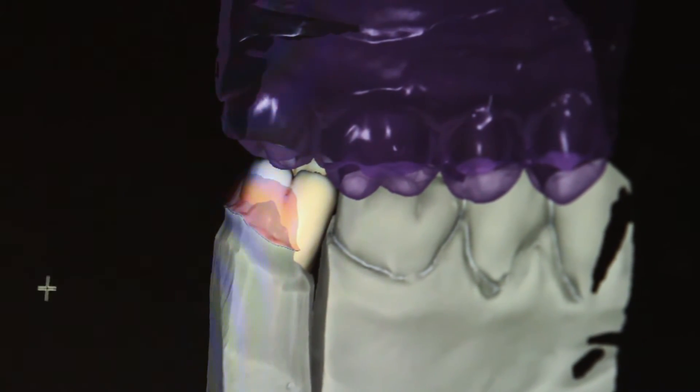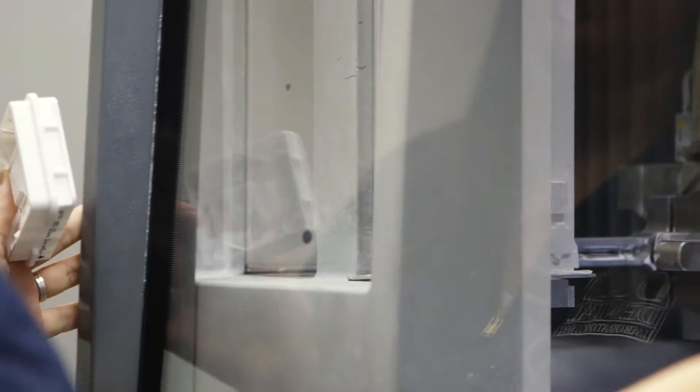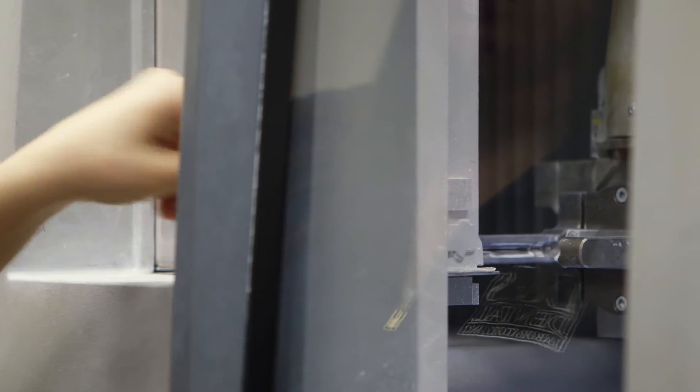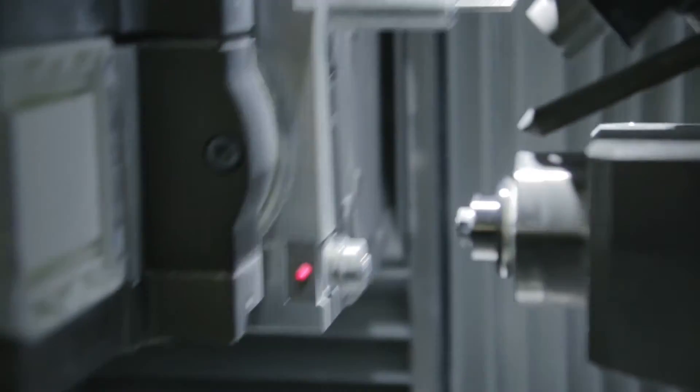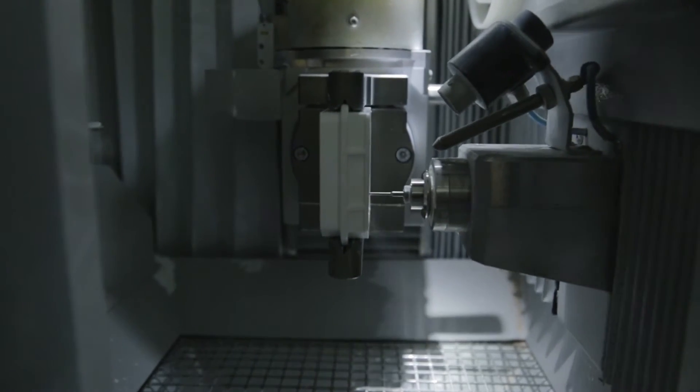When we bring in a design file we import it into the software and we're able to design that crown accordingly from the scan that the doctor has given us. From there we export it to the milling software and we're able to put it in a zirconia block, so when you put it into the milling machine the milling machine knows exactly what crown it's going to mill when it reads that barcode.